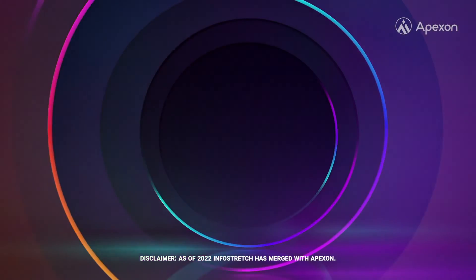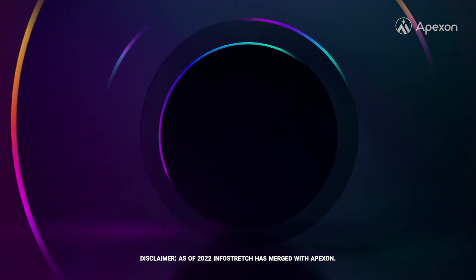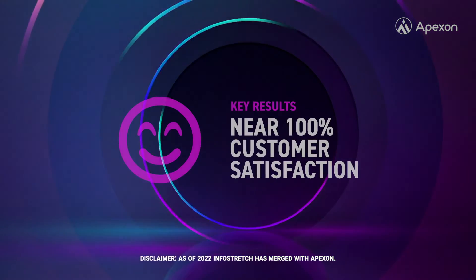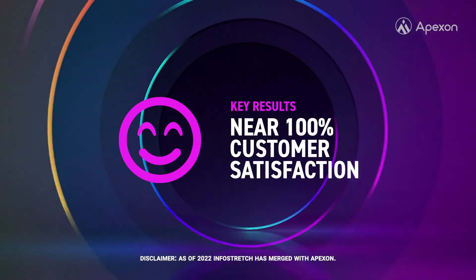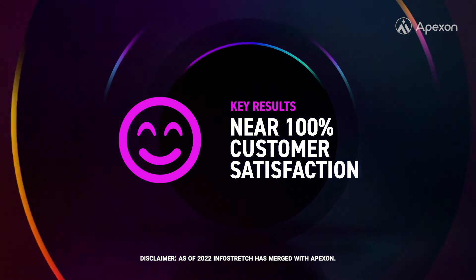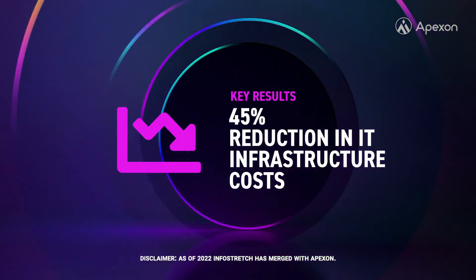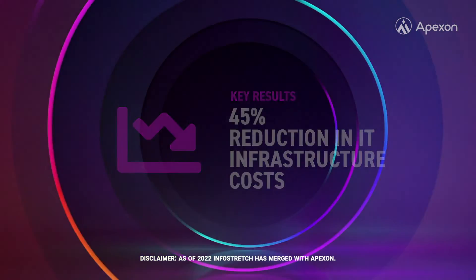As a result of the InfoStretch engagement, West Hill gained several important business and technical advantages, including near 100% customer satisfaction via fast deployment of new business models and process transparency, and a 45% reduction in IT infrastructure costs.